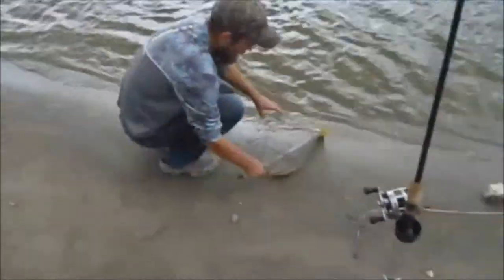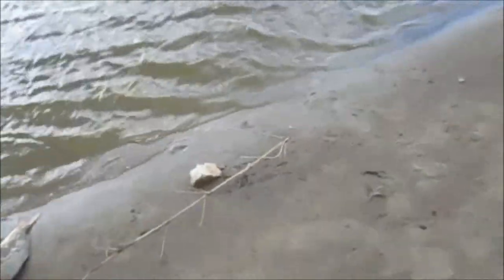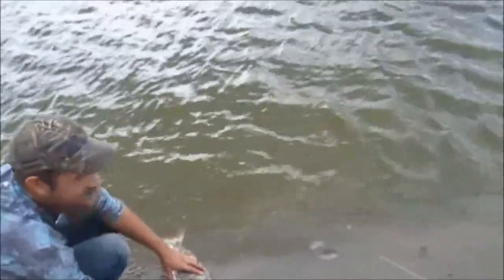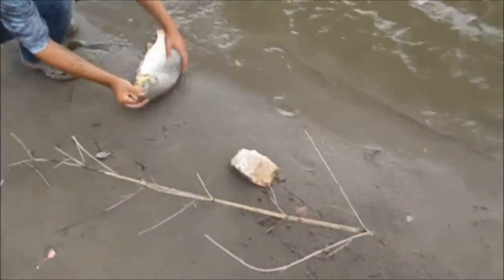That's two nice carp landed guys. We've gotten three today total, a couple of common carp, one grass carp, drums, channels, blues, gar. He's not bad at all, I'm going to rate him at 8 or 9 pounds.